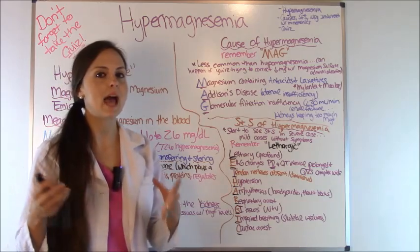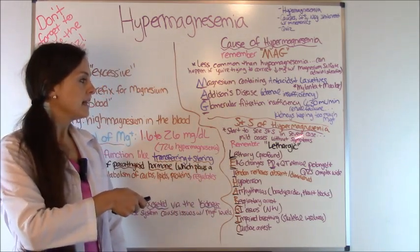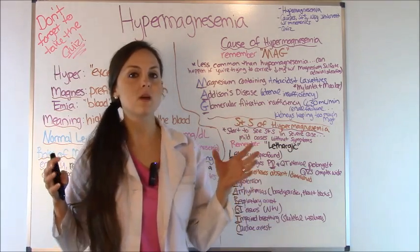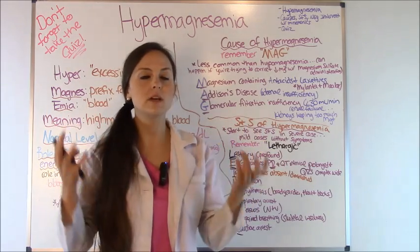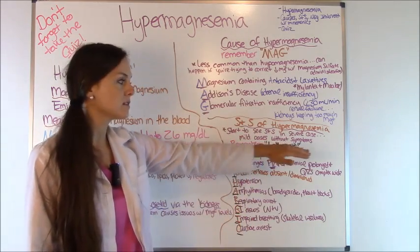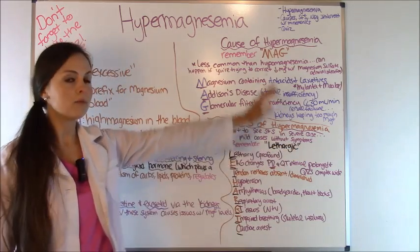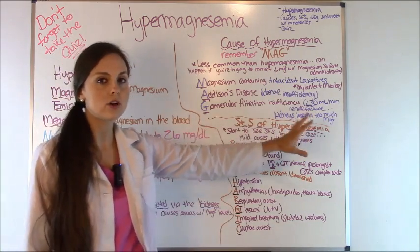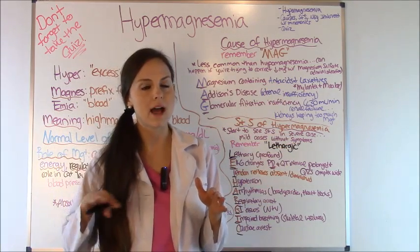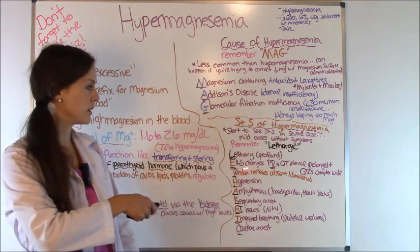What are the signs and symptoms — how are these patients going to present? Think back to hypomagnesemia in the previous video where everything was excited and twitching. In hypermagnesemia, everything is lethargic — every system of the body is just tired. Remember the term lethargic. Patients who have high magnesium levels won't show signs and symptoms unless it's really severe. Patients with a mild or moderate case are going to be asymptomatic.